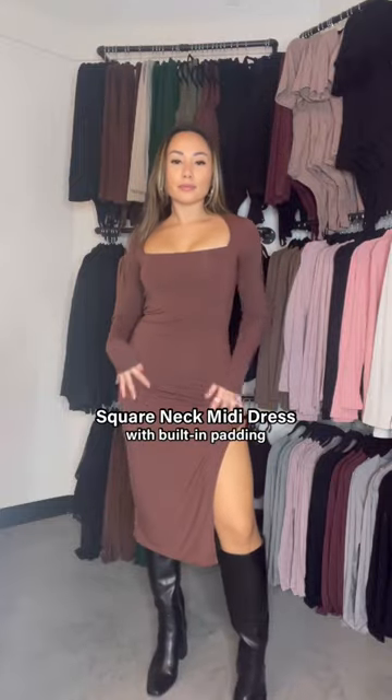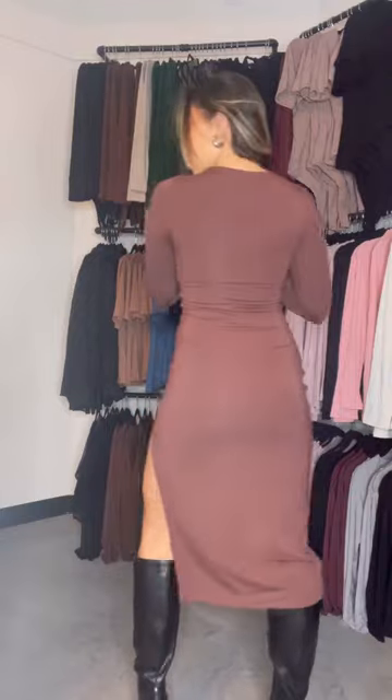But if you want something a little dressier, we have this square neck midi dress. It has built-in padding, a slit on the left side, and long sleeves. That's how there are no bra lines in the back.